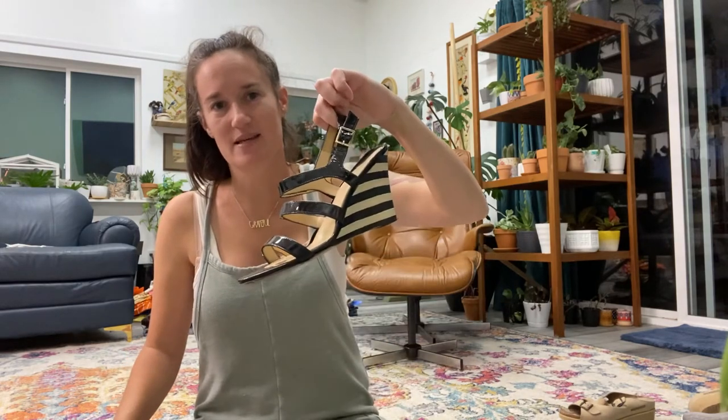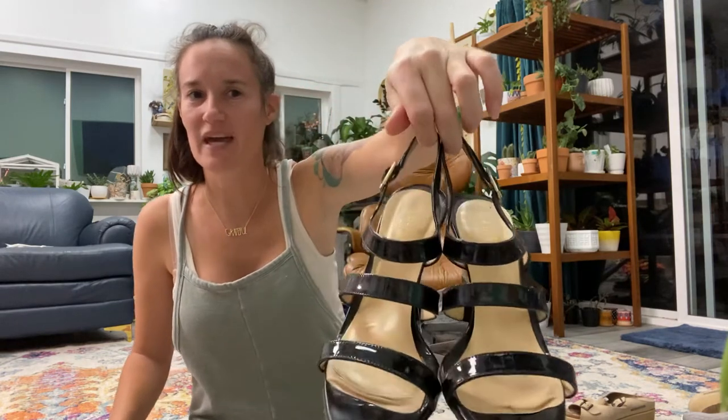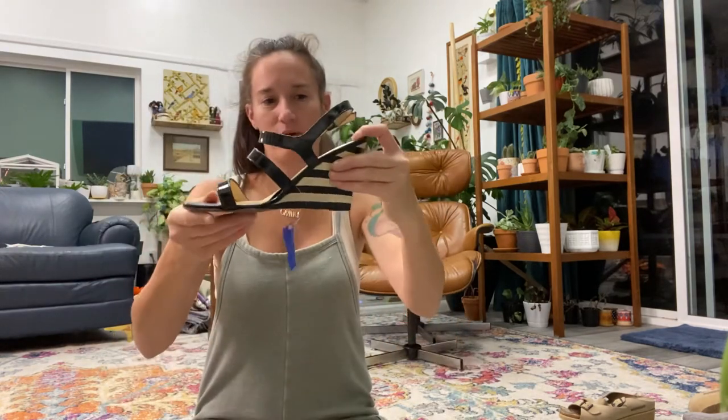Next I have a pair of heels with a super cute pattern — these are from Kate Spade. The sticky part of the bottom is coming off a little bit, so I might try to glue those down or just list that they may need to be glued. They're a size 6.5 and were $5.99. I hardly ever see Kate Spade shoes, so if you find them definitely pick them up — they're expensive new.